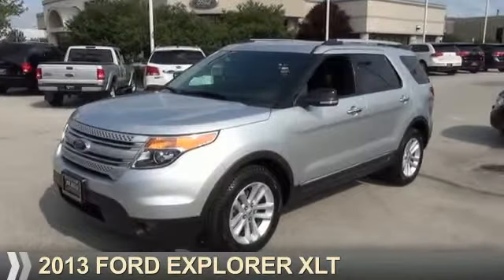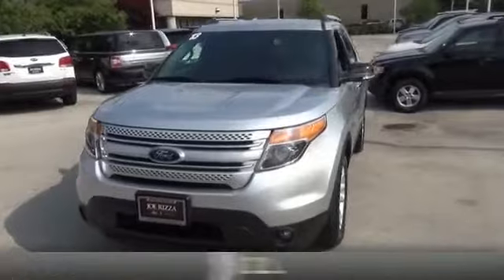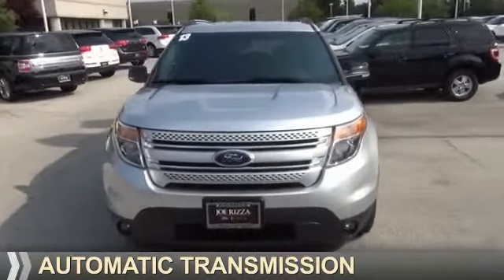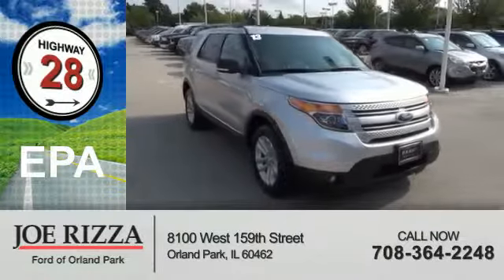Presenting the 2013 Ford Explorer. It's powered by front-wheel drive, a two-liter engine, and an automatic transmission. Great fuel efficiency saves you money by requiring fewer trips to the gas station.